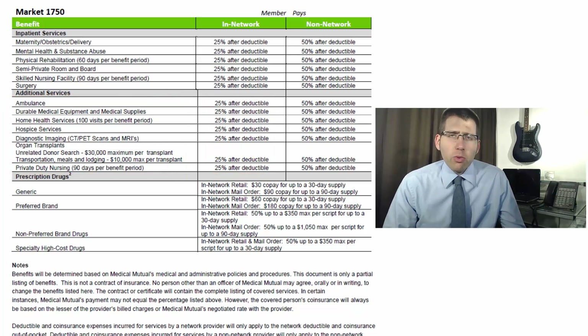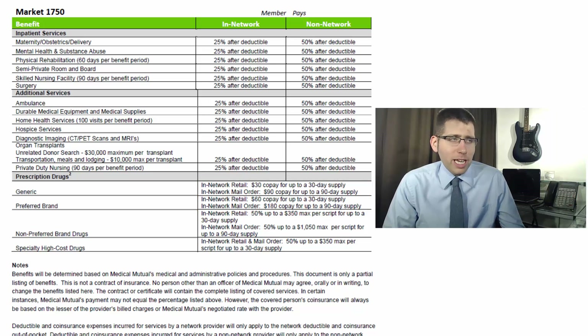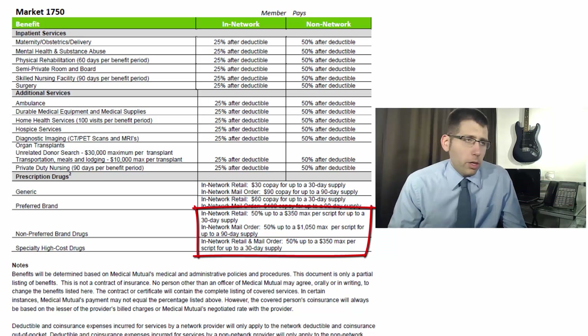After hitting the out-of-pocket limit it's 100% covered. For prescriptions, you have copays for generic and preferred brand names. Retail for a 30-day generic supply is a $30 copay; mail order for a 90-day supply is $90. Preferred brand name is $60 for a 30-day retail supply and $180 for up to a 90-day mail order supply. For non-preferred drugs and specialty high-cost drugs, you pay 50% — retail max is $350 per medication, mail order max is $1,050. Specialty high-cost drugs are 50% of a $350 max per script for a 30-day supply only, with no mail order option.